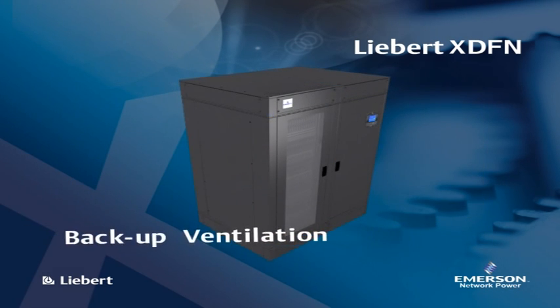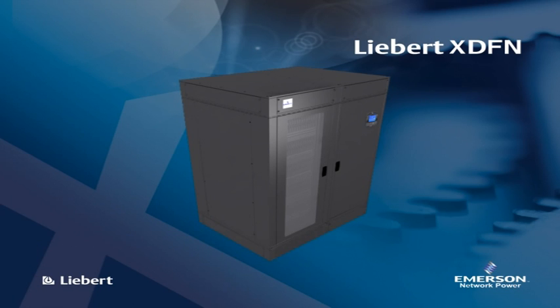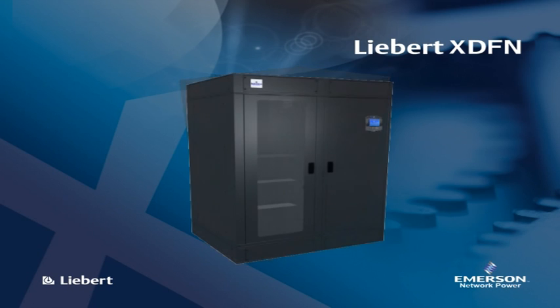Each Liebert XDFN unit is also equipped with backup ventilation powered by UPS to guarantee server protection from temperature increase, which may occur in case of main power failure.